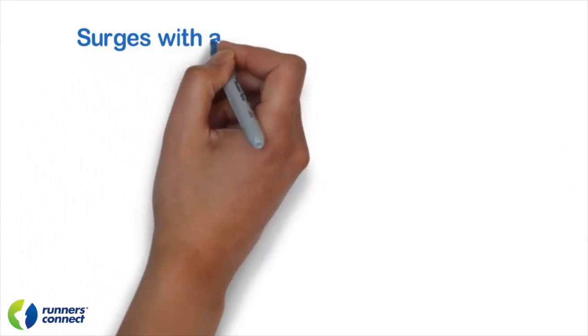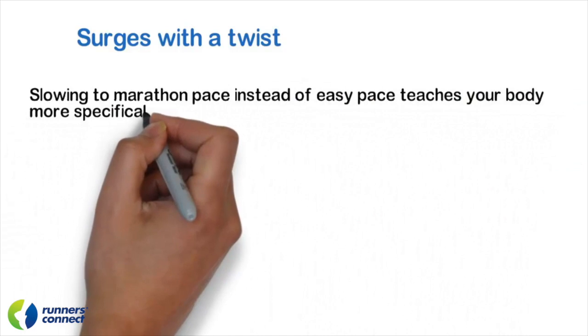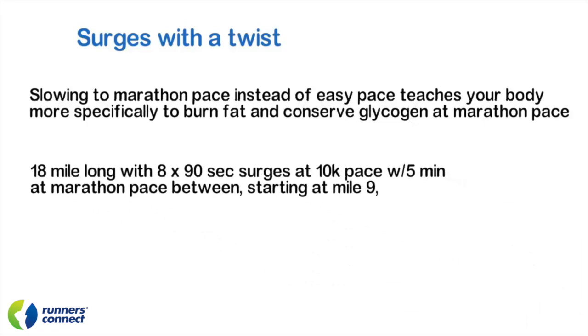To make this even more marathon-specific, we can incorporate principles from our next lesson on lactate clearance — training the body to clear lactate quickly at marathon pace and triggering higher glycogen depletion to improve fat burning at marathon pace. Instead of running easy between surges, you're going to run at marathon pace as your rest. The surges should be between 10K and half marathon pace, and the marathon pace rest will be 4 to 5 minutes depending on ability level. Surging at 10K pace burns through more glycogen; as you slow back to marathon pace, your body learns to conserve glycogen and use fat as its primary source. For an 18-mile long run, do 8 times 90-second surges at 10K pace with 5 minutes at marathon pace between. Start these at mile 9, then finish the rest of your run easy.